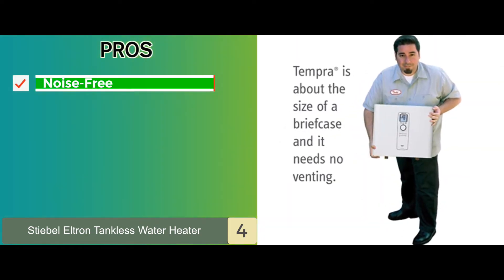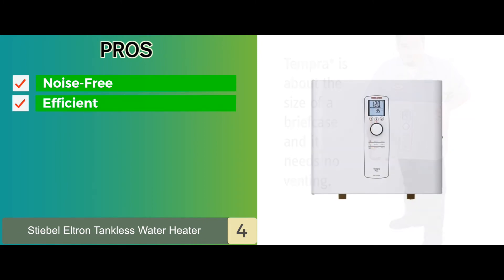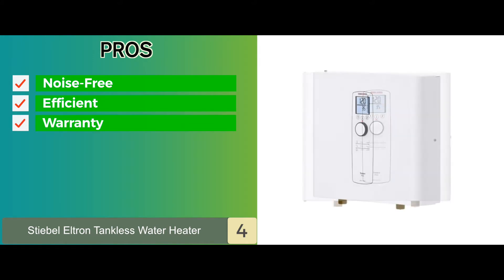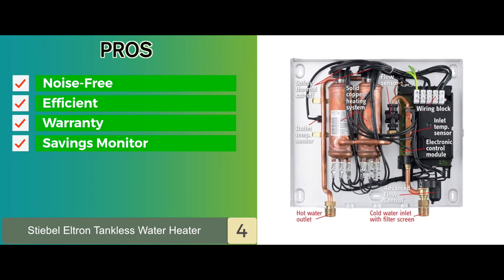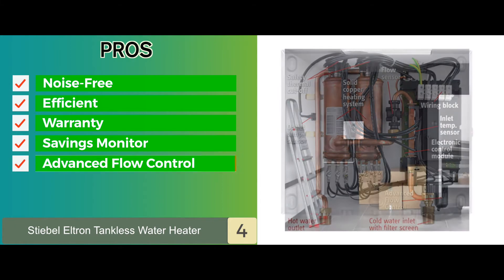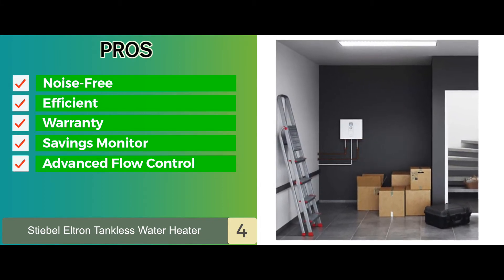Its pros are: the operation is noise-free for added comfort. You won't require any venting when using this efficient unit. It's accompanied by a seven-year leakage as well as a three-year parts warranty. It features a savings monitor that lets you know how much you've saved on energy costs. And the advanced flow control technology automatically maintains the temperature of the water.